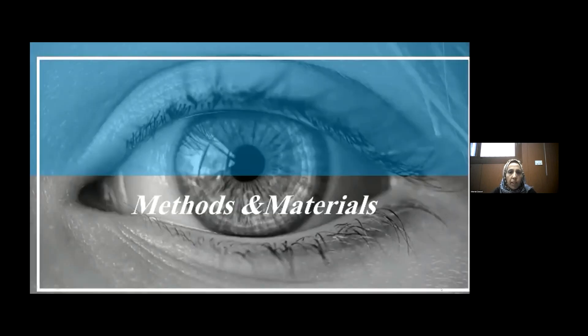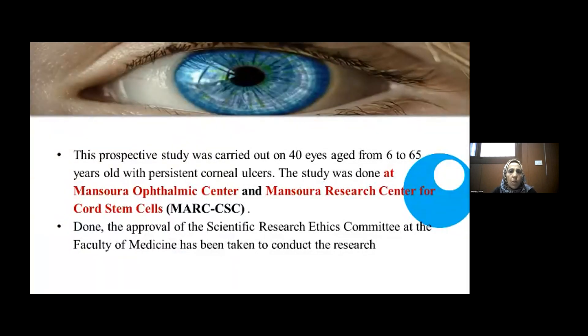Methods and materials. Our prospective study was carried out on 14 patients aged from 6 to 65 years old with persistent corneal ulcer. The study was done at Mansoura Ophthalmic Center and Mansoura Research Center for Cord Stem Cells. Approval of the Scientific Research Ethics Committee of the Faculty of Medicine was obtained to conduct our research.